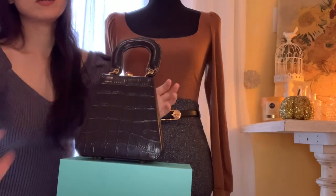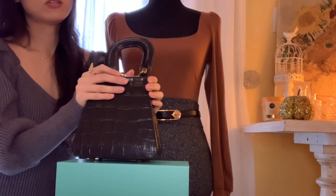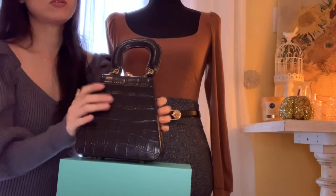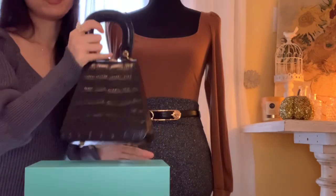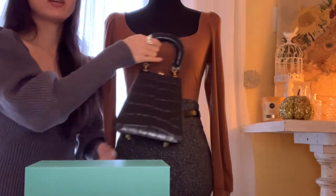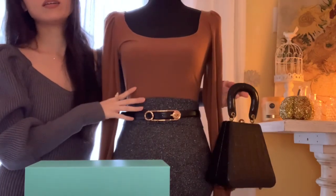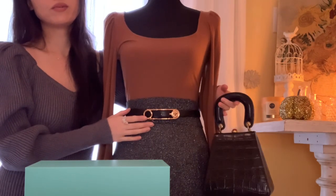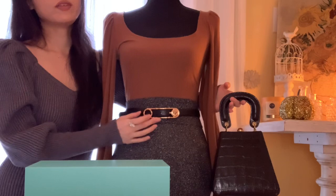Please keep in mind the special introductory price just for today, just for this hour. So if you call after the episode, the price will go up. Let me just show you how it looks with the rest of the outfit — it goes very well together, especially with this stunning safety pin belt.